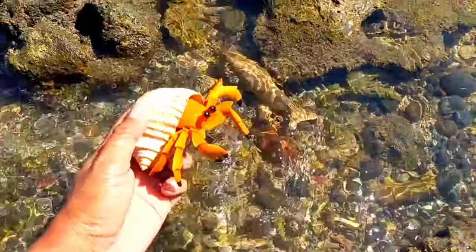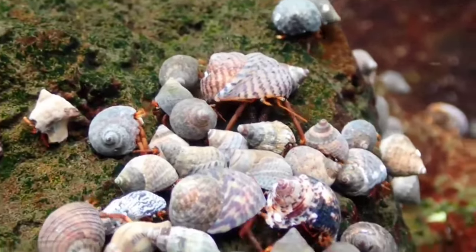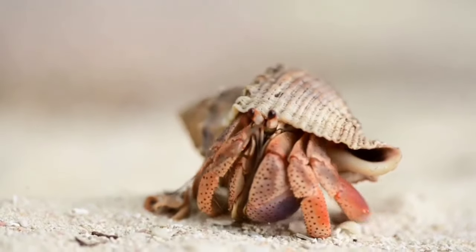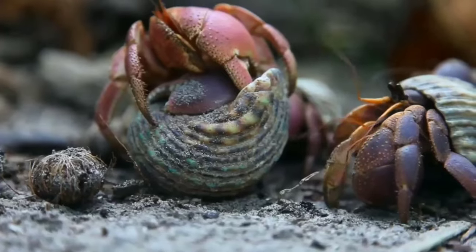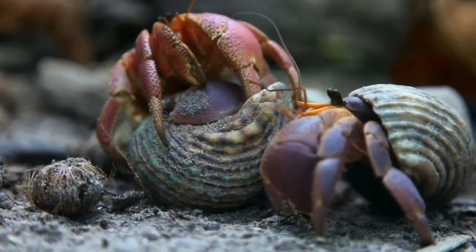This is a hermit crab. Not many people know that hermit crabs undergo a molting process. Simply put, molting is shedding the exoskeleton and growing a new one. This process stresses hermit crabs and makes them more vulnerable. On average, hermit crabs molt once every 18 months, but some do it more often. In one molting process, hermit crabs need four to eight weeks.